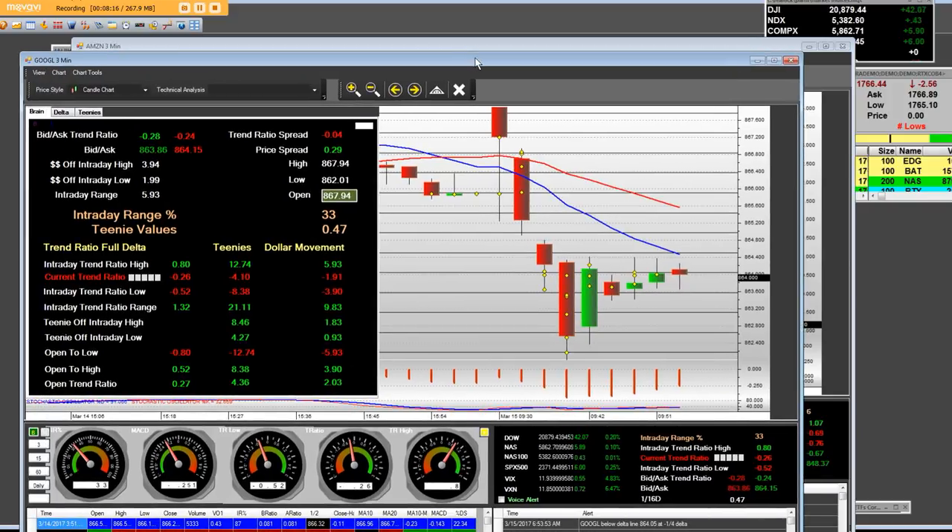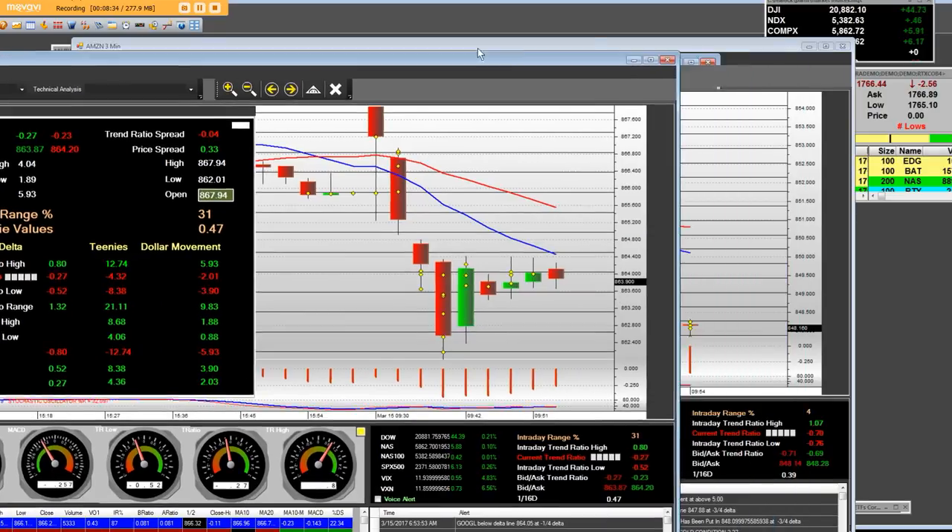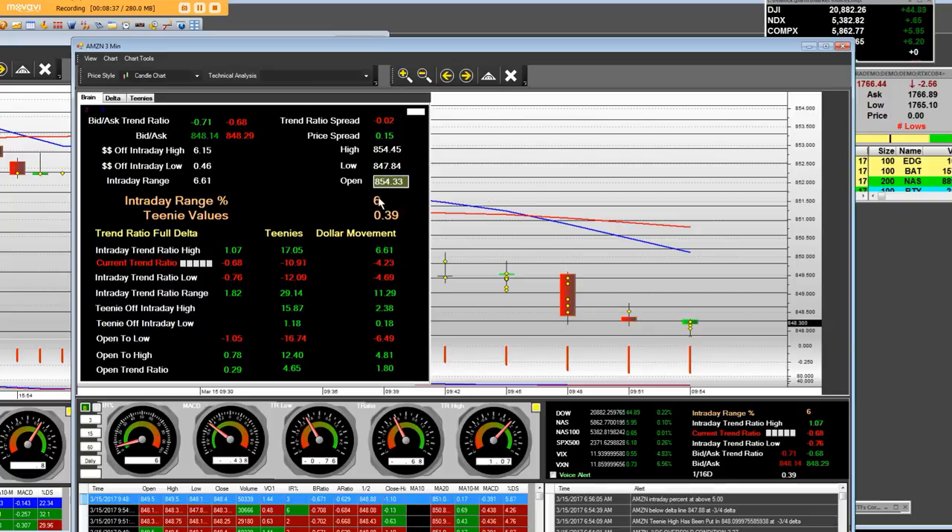Take a look right here: the interday range is $5.93 — $4 off of the high and $1.89 off of the low. Our dollar movement: 12.74 teenies times 47 pennies per 1/16th equals $5.93 in dollar terms. They call that Mr. Houdini. So basically, Amazon over here is a 6 IR, 39 pennies per teeny. $1.16 — that's 17.05 pennies times 39 pennies — equals $6.61. That's the intraday range down on the opening bell.